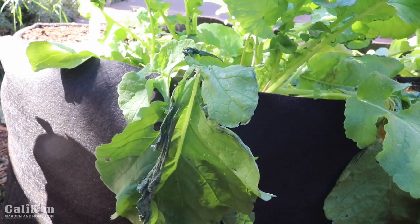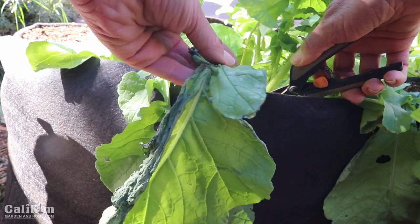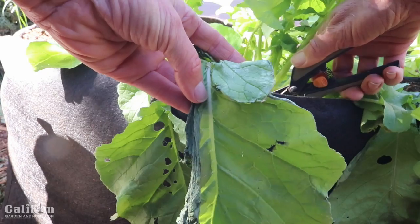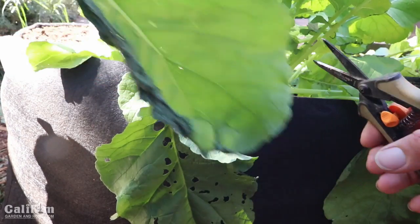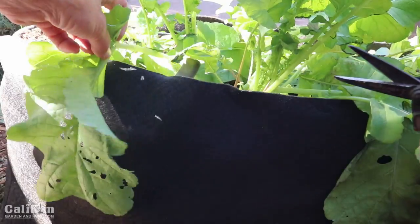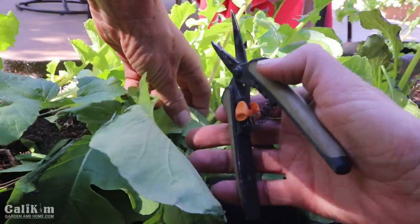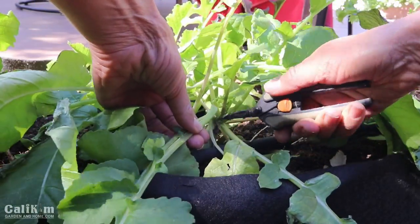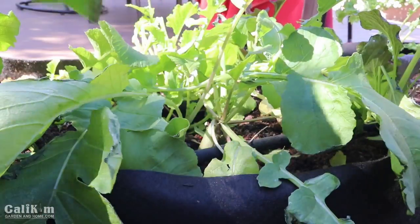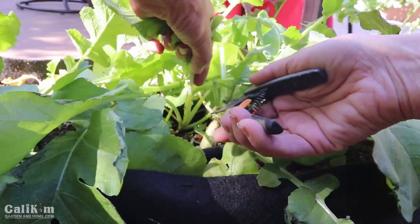The wind was pretty ferocious — a hot dry wind. It whipped through here at about 50 miles an hour when gusting and you can see it just dried up so many of these leaves. I'm going to trim all of it off so that the plants are not doing a lot of work to maintain leaves that are dry, dead, and broken. That way all the energy can go into producing the vegetables and new growth.